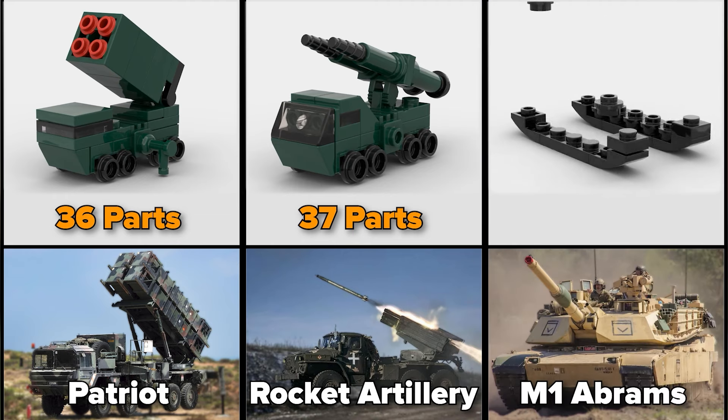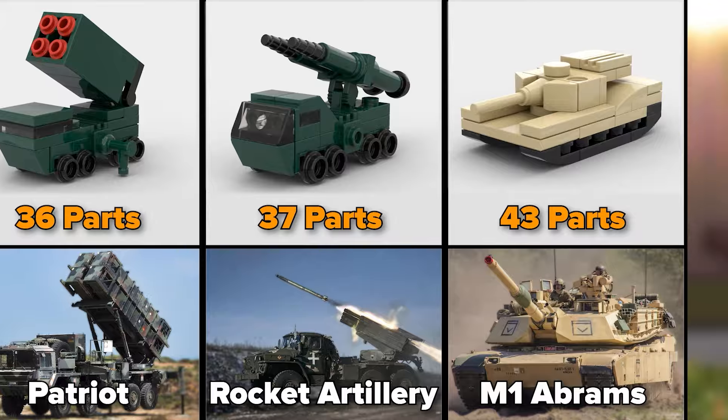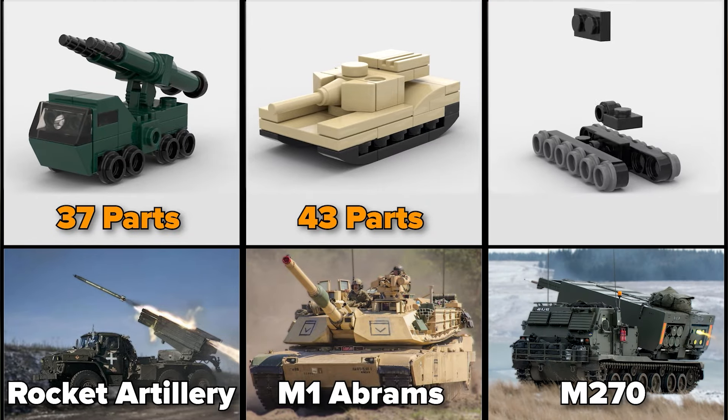M1 Abrams Tank, 43 parts. M270, 46 parts.